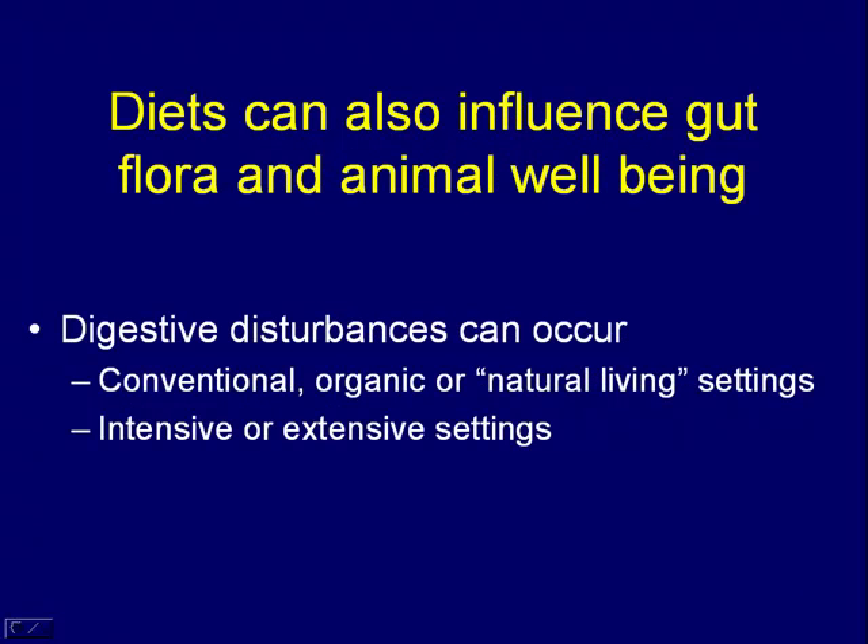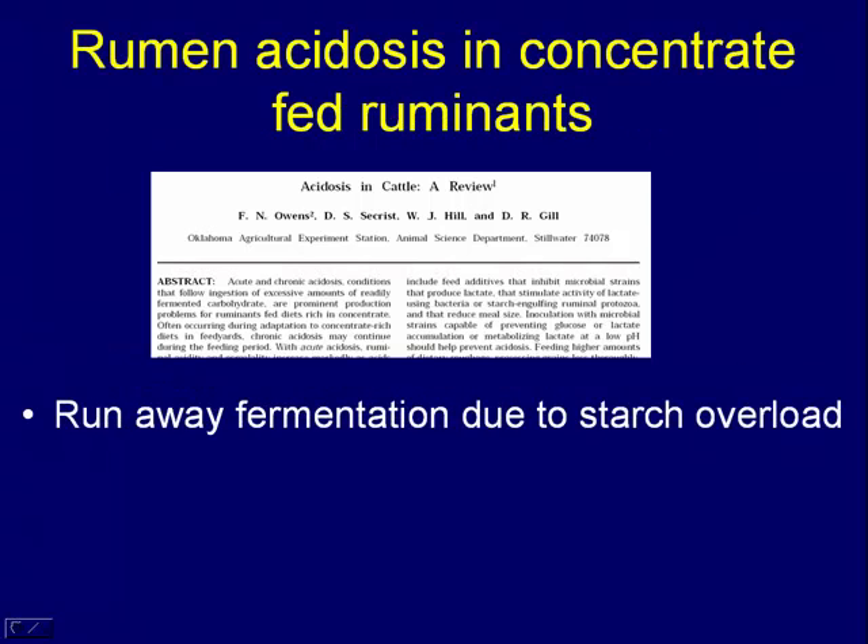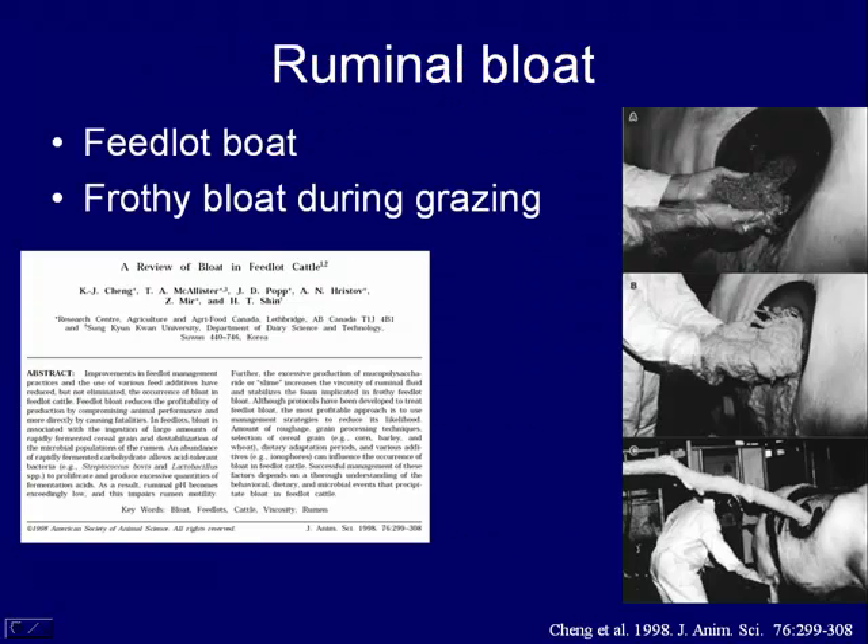Diets can also influence the gut flora of animals and animal well-being, and this isn't restricted just to conventional, organic, or natural living settings — it can happen in any of these, whether intensive or extensive. In cattle, acidosis is a common problem when cattle come into a feedlot and are brought up to a high-concentrate diet. The runaway fermentation from readily fermentable carbohydrates causes a decline in pH and a bloom of lactic acid bacteria in the rumen. Likewise, bloat — whether feedlot bloat or frothy bloat during grazing — can cause distress to animals.